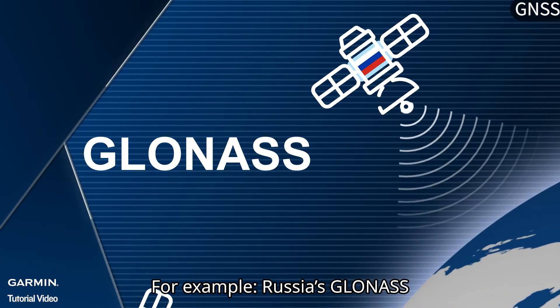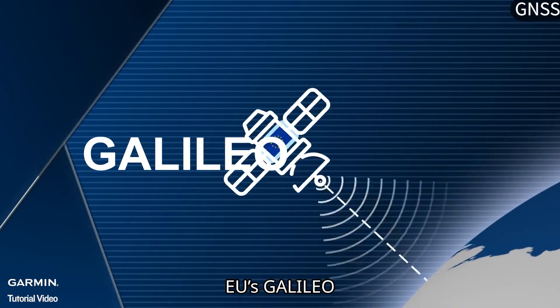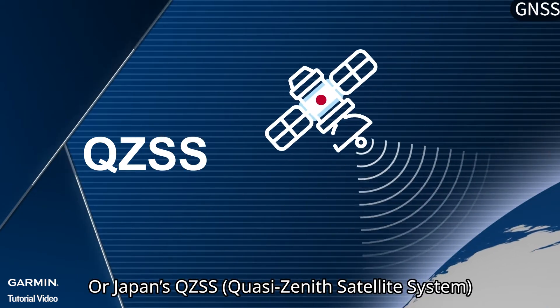For example, Russia's GLONASS, China's BeiDou, the EU's GALILEO, or Japan's QZSS.